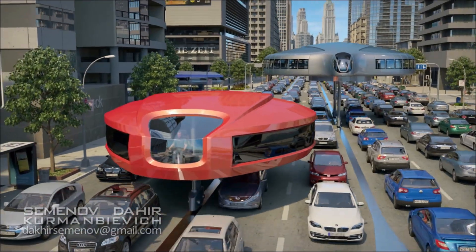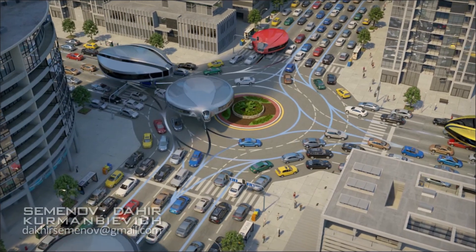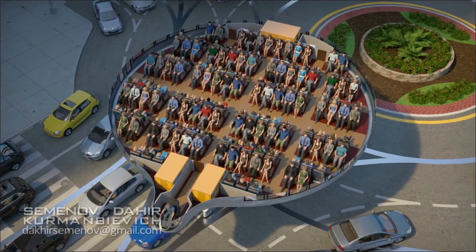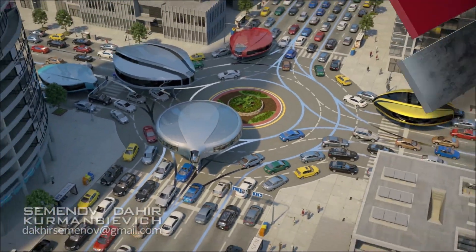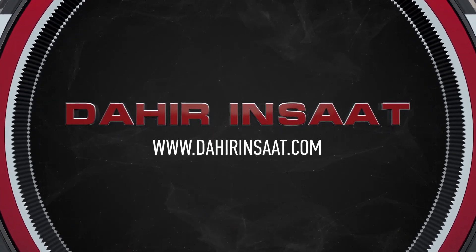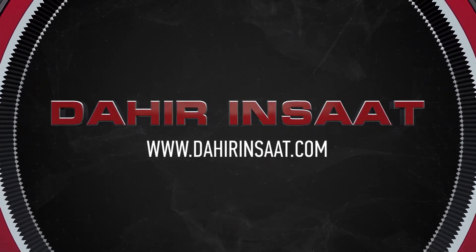If you like our concept and are ready to fund the creation of a sample unit, we will be happy to proceed and demonstrate the transport of the future to the whole world very shortly. Feel free to contact us and learn more about technologies offered by Dahir Insaat.